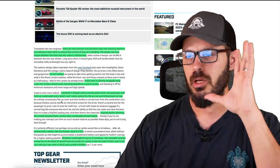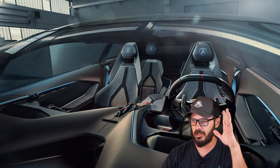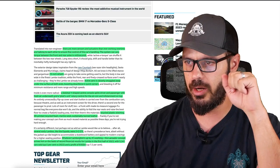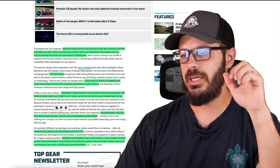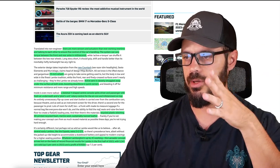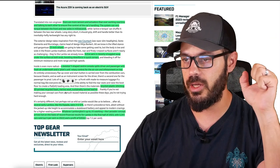The interior is looking really cool. It is a skeletal Y-shaped center console that splits driver and passenger with fresh air underneath, and a pilot's unit rotary control for the aircon and infotainment on top. Being a 2023 concept car, everything in the interior is recycled material — such as 3D printed recycled foam, Maroni wool, sustainably tanned leather, and so on.